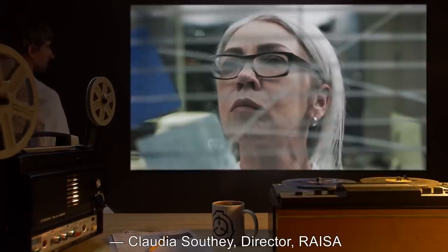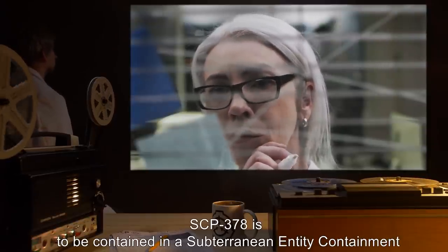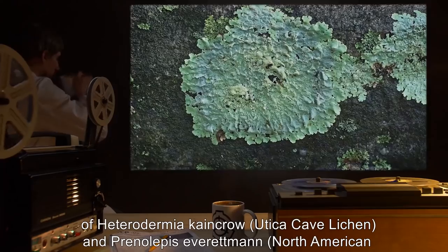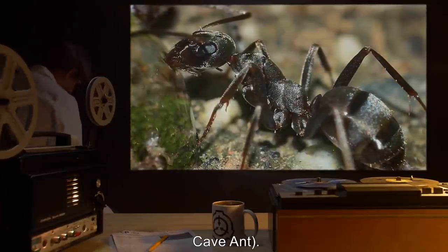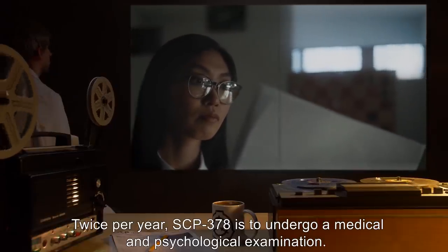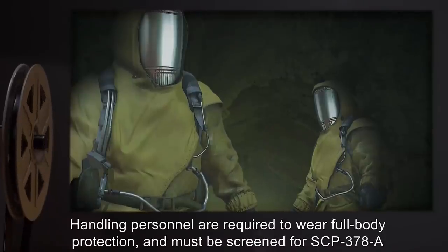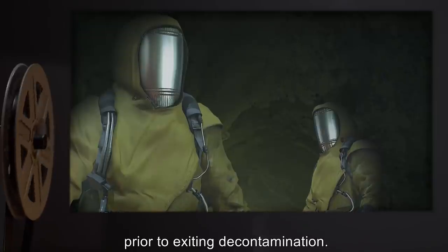Special Containment Procedures: SCP-378 is to be contained in a subterranean entity containment terrarium. Temperature and humidity are to be maintained at levels optimal for the growth and habitation of Heterodermia cane crow, Utica cave lichen, and Prentileppus everitman, North American cave ant. Twice per year, SCP-378 is to undergo a medical and psychological examination. Access to SCP-378's containment terrarium is separated from the surrounding facility by a decontamination chamber. Handling personnel are required to wear full body protection and must be screened for SCP-378-A prior to exiting decontamination.